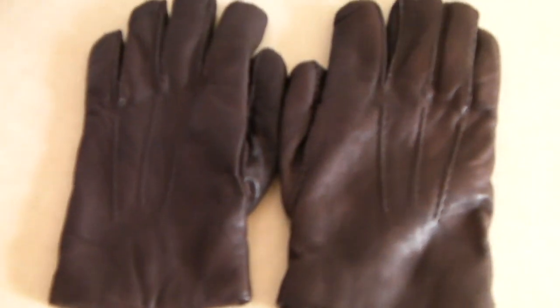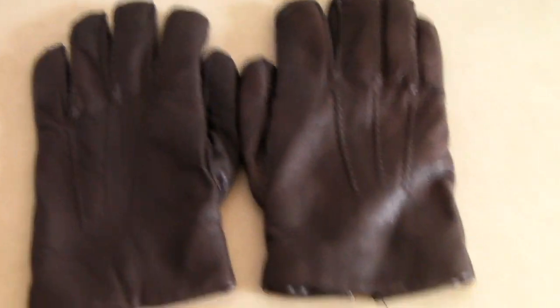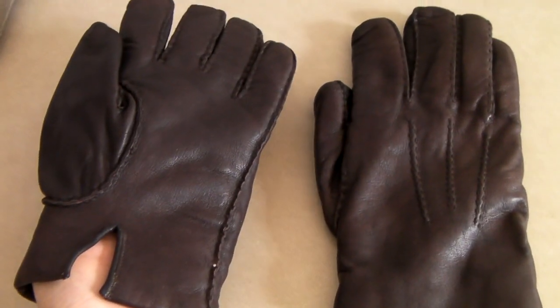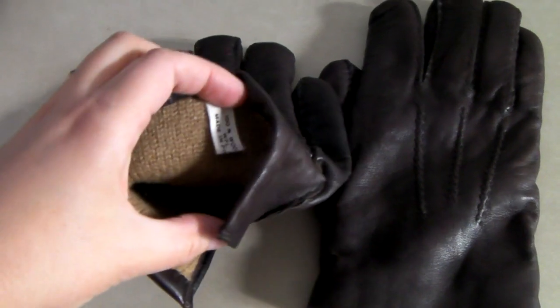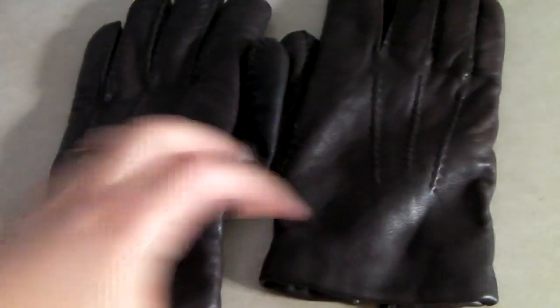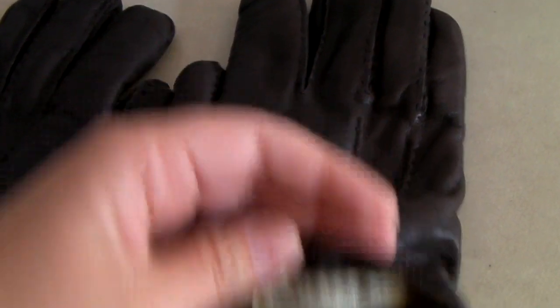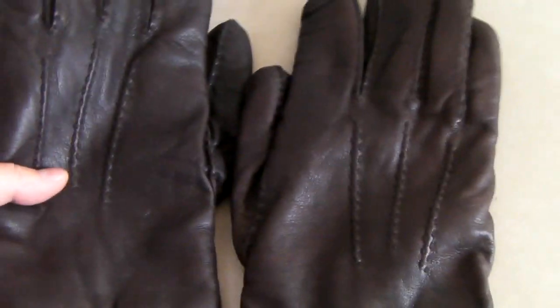We had a few clothing sales overnight. These men's leather gloves sold — they are 100% wool on the inside, vintage Bloomingdale's, and they sold for $36.